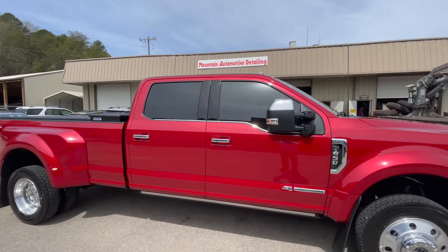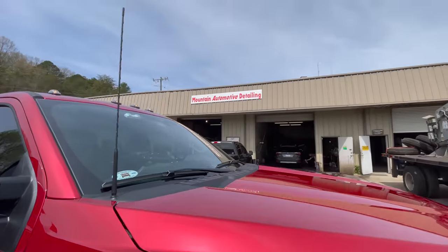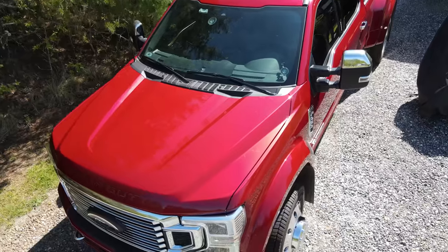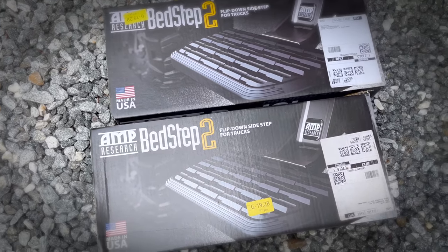Another thing I had done based on your recommendations was ceramic coating — I've never done this on a vehicle before. It's kind of like a more permanent wax, but you don't wax over it — it's a clear coat. I used Mountain Automotive Detailing here in Franklin, North Carolina: $1,000 for their five-year guaranteed coating. I've rinsed it off with just a hose when it was covered in pollen and it looks like it's been freshly detailed. I look forward to testing it over the long term.